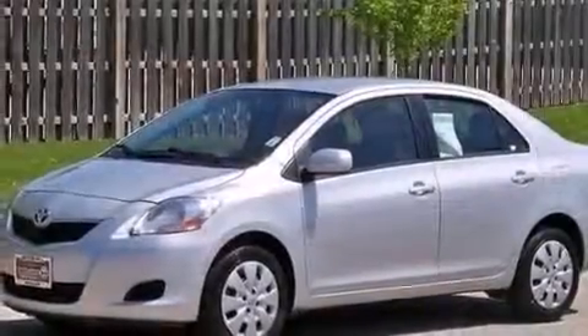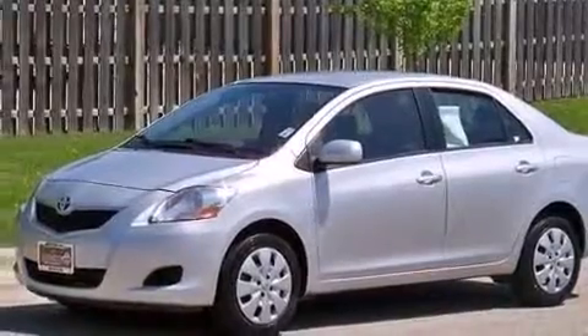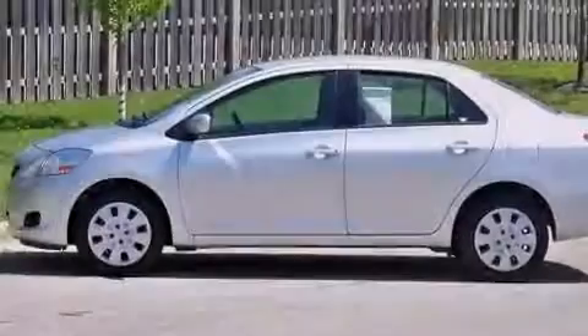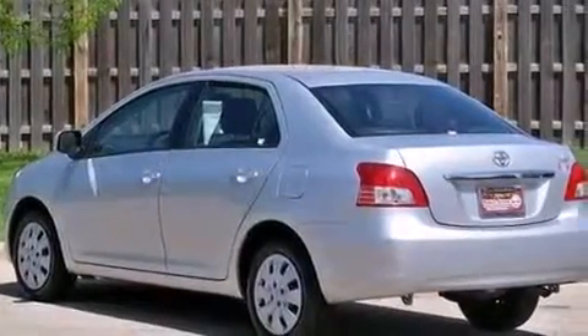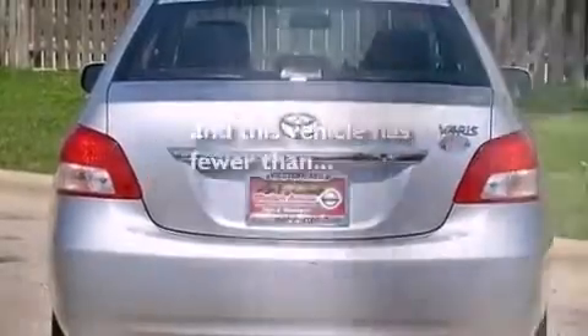Features include a low-tire pressure indicator, traction control and stability control systems, a passenger side vanity mirror, rear curtain airbags, rear seat child-proof door locks, a brake assist system, and this vehicle has fewer than 37,000 miles on the odometer.